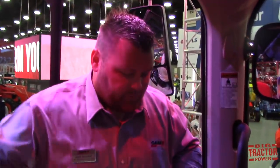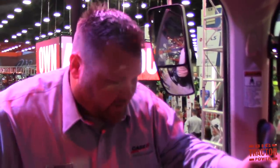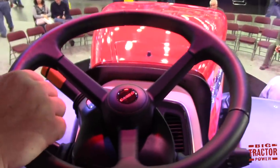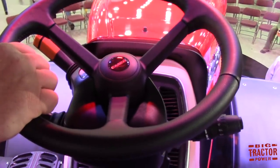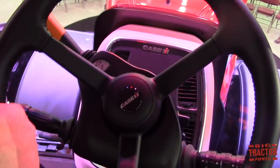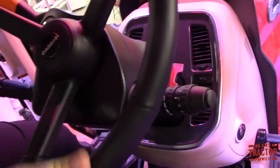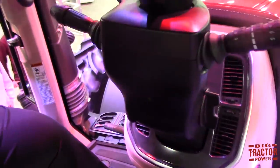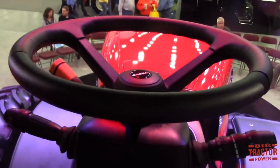We've incorporated the ever-popular Harley pegs from the Steiger tractor into the Magnum, so as you spend long hours in the tractor, you can kick your feet up and relax. We've also changed how you tilt and telescope the steering wheel — it's now a two-step system. You turn to telescope it, and then whenever you're tilting the wheel up out of the way — whether getting out of the cab or running auto guidance — you never lose your telescoping position.